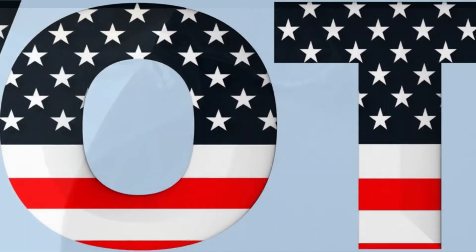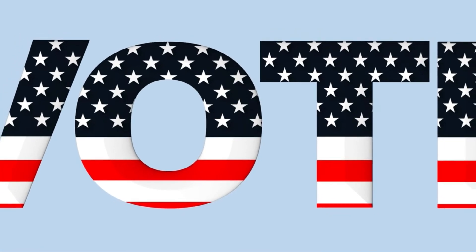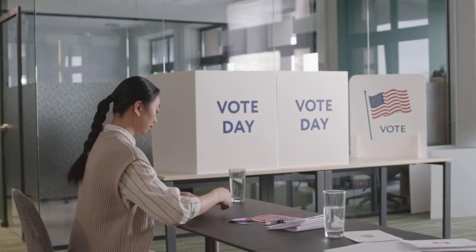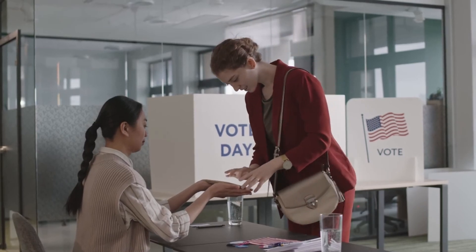Get out there and help unregistered voters get signed up. Print up and distribute flyers that advocate for your particular political cause, or simply spend some time talking with friends and family members about important issues. It will not only serve you well, but it will also serve your country well too.